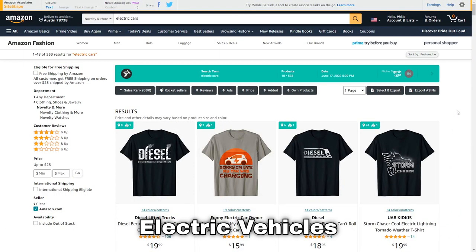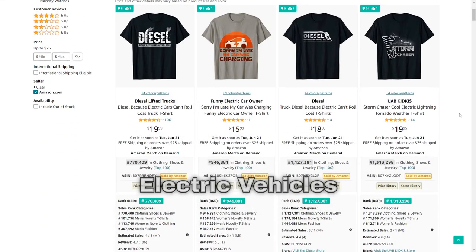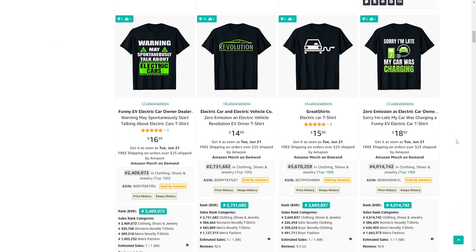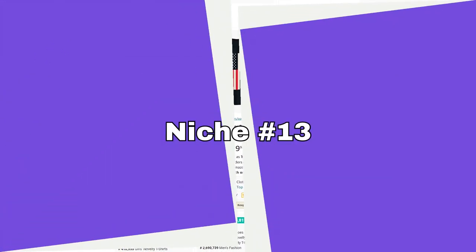Number 12 is electric cars — a niche I have quite a few sales in myself. What you should learn from this niche is that sometimes you have to be aware of new technology trends, because passionate early adopters want to represent that passion on the clothing they wear.